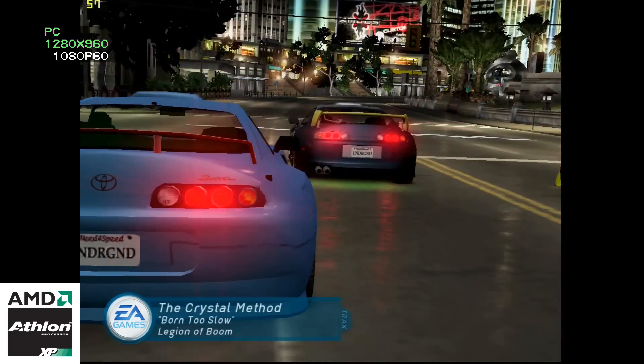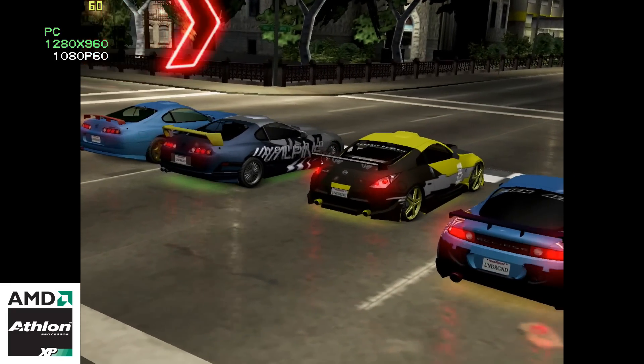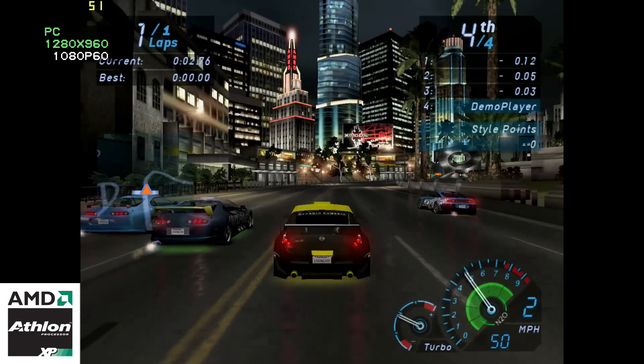In this section, the two machines are showcasing popular Windows XP games. At the top left of the screen, you can see what resolution the game runs at, as well as a framerate counter. At the bottom left of the screen, you can see an icon telling you what processor is being used.